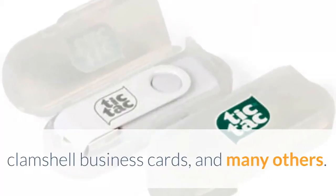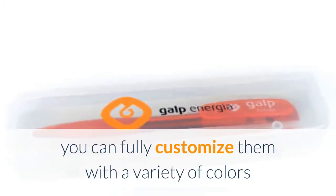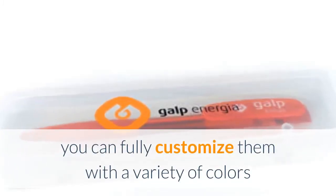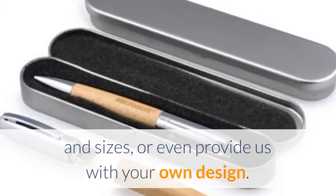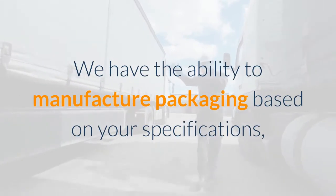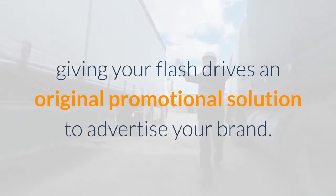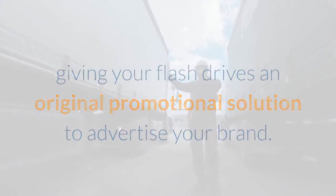In addition to the available design options, you can fully customize them with a variety of colors and sizes, or even provide us with your own design. We have the ability to manufacture packaging based on your specifications, giving your flash drives an original promotional solution to advertise your brand.